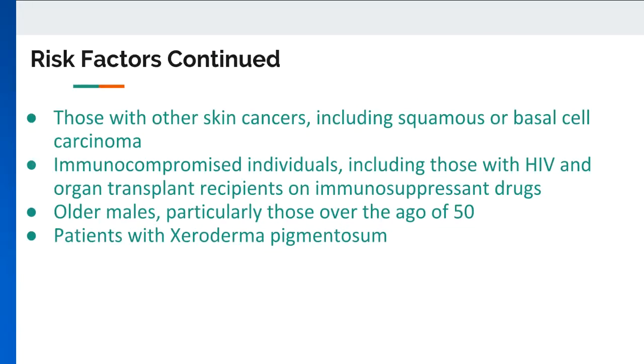Additionally, patients with weakened immune systems have trouble fighting cancer cells and are therefore at a greater risk of development, including those with HIV or organ transplant recipients who are receiving anti-rejection drugs. Before age 50, females appear to have a greater risk of melanoma; however, after 50, males do. Those with rare inherited conditions, such as xeroderma pigmentosum, have a higher chance of developing melanoma — a condition where the skin cells are unable to repair damage to their DNA.